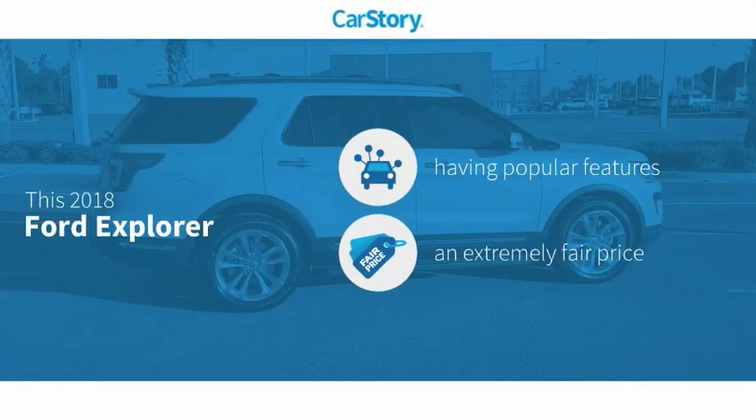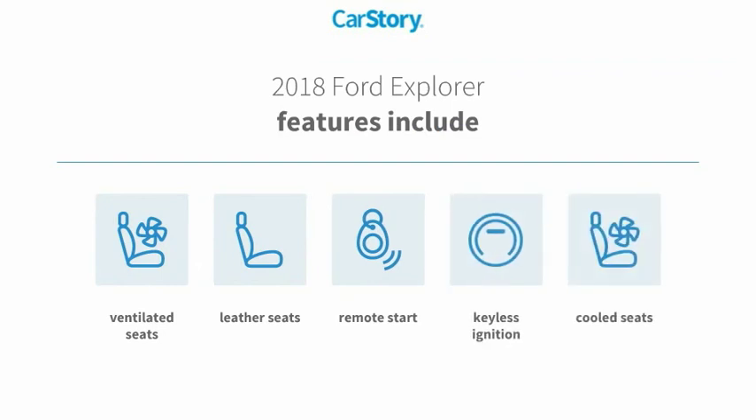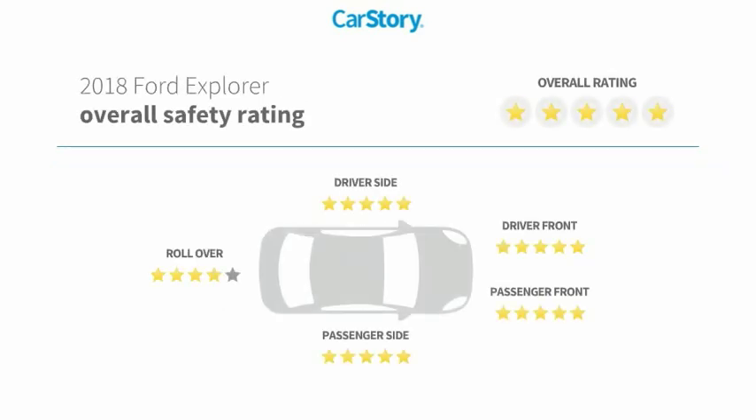Car Story research indicates this vehicle as having valuable features in high demand and a fair price. Features include remote start, keyless ignition, leather seats, cooled seats, and ventilated seats with high ratings.